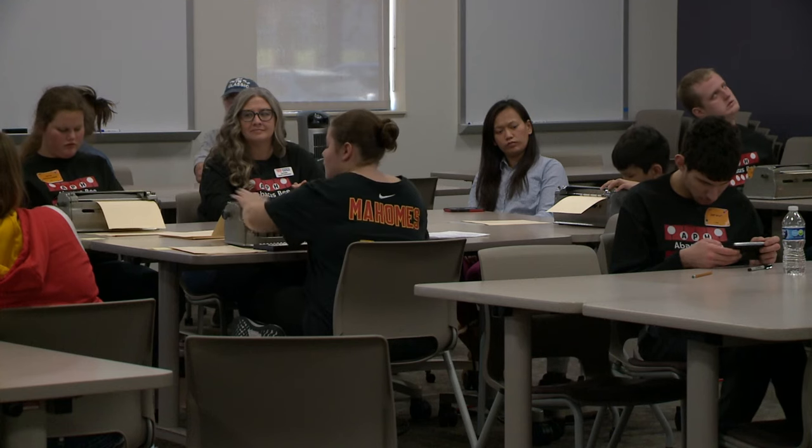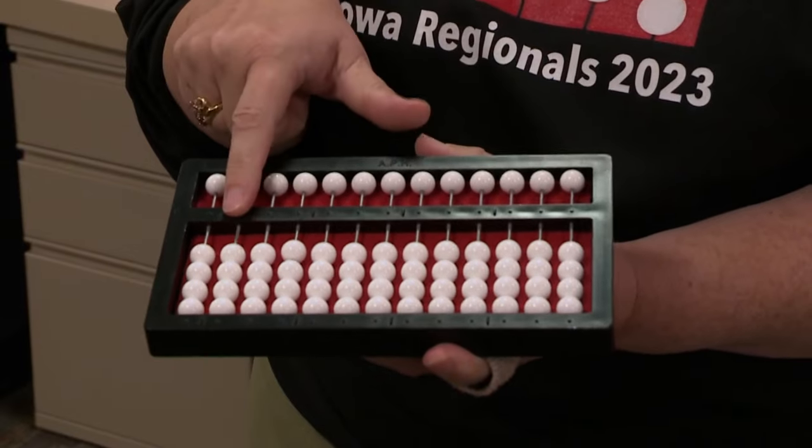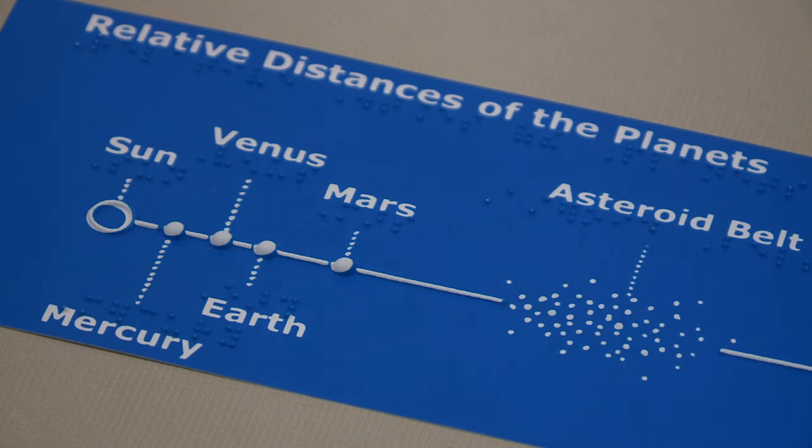The abacus is similar to paper and pencil for those working through math problems. It is a unit with beads on it representing different values. Students move the beads up and down based on whether they are adding or subtracting the numbers — a way to keep track of the problem as they go.